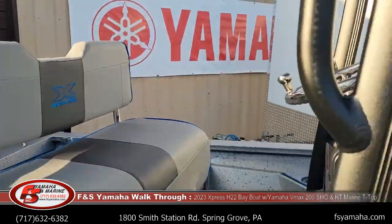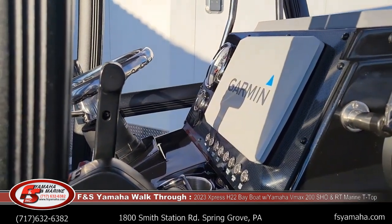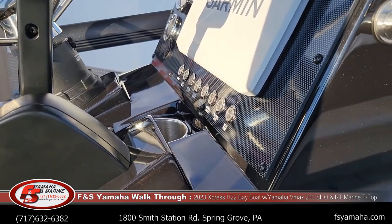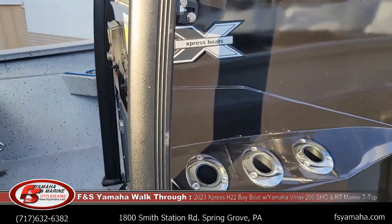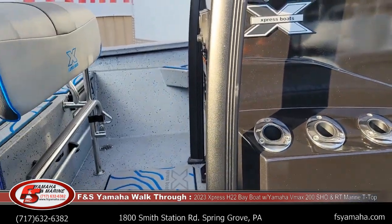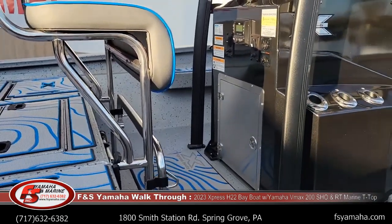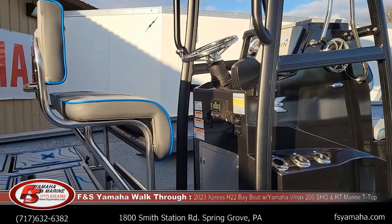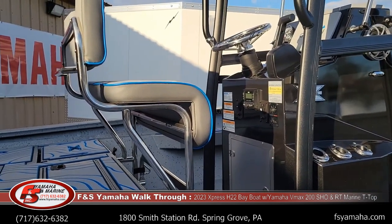Also part of the extreme marsh package, up on the dash here are stainless push button switches — you can see a close-up right here. It's very confusing navigating all the different packages from Express, but it's my job to help you through it and steer you in the right direction. I make info sheets for all the Expresses to help you understand, and then of course I talk with you and email back and forth to get them all figured out.